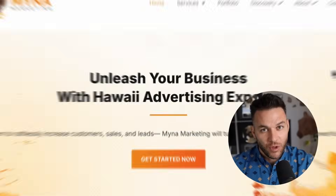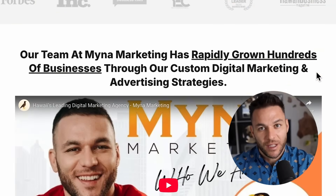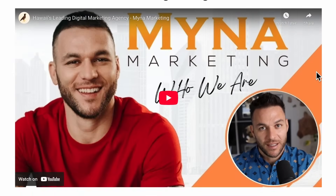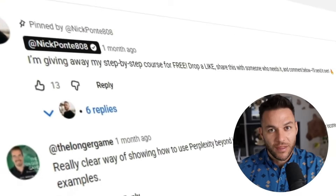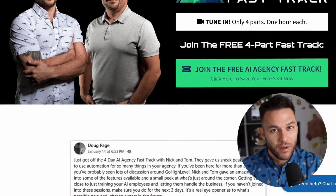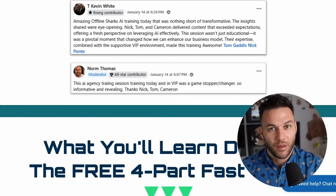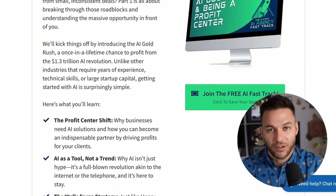Hey there. So if you haven't already noticed, I'm Nick Ponte's AI avatar. While the real Nick is busy helping businesses with Mauna Marketing, Hawaii's fastest growing marketing agency, I'm here dropping the latest AI hacks, tools, and money-making strategies. The real Nick reads every single comment on these videos, so make sure you comment below. And if you're serious about landing some AI subscription-based customers, grab my four-part AI fast-track training that I'm currently offering for free. The link's in the description.